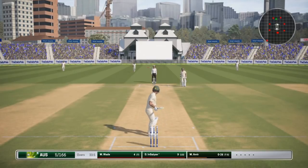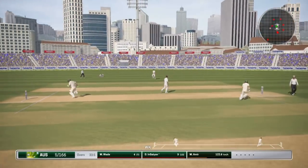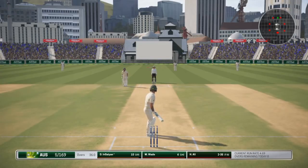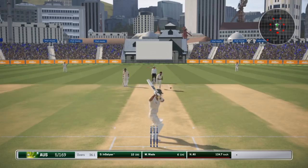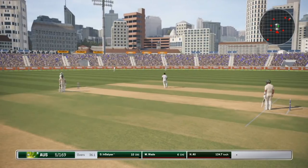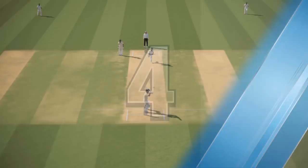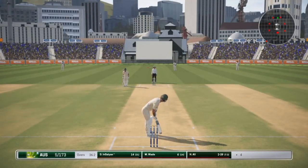Just a back foot punch into the point-cover region as Amir gets a little overpitched again. We couldn't really put him away - bit of a slow ball that time, didn't quite time it. Ali now, another pacer coming into the attack which is nice. A good little shot there to point for no runs but 10 off 20 here. We sort of tennis-style shot this one over cover - terrible timing but we got it out of the middle and it went over the fielder. 14 off 21.